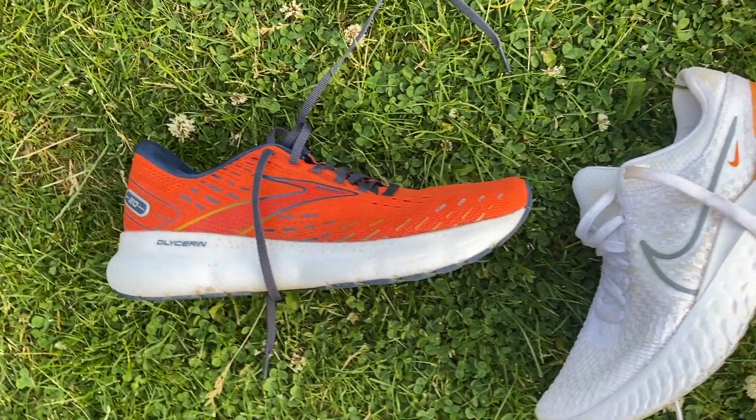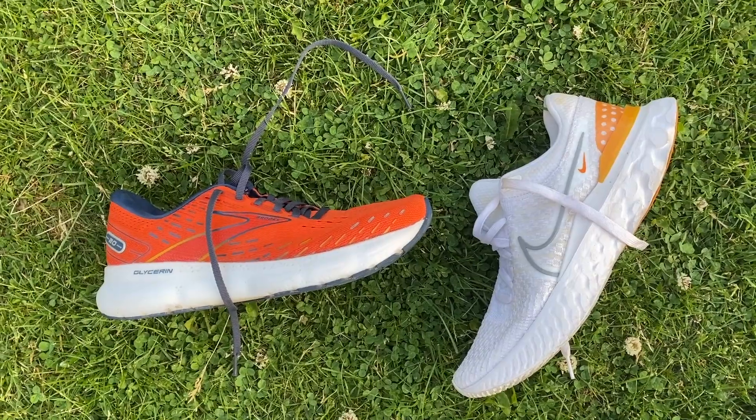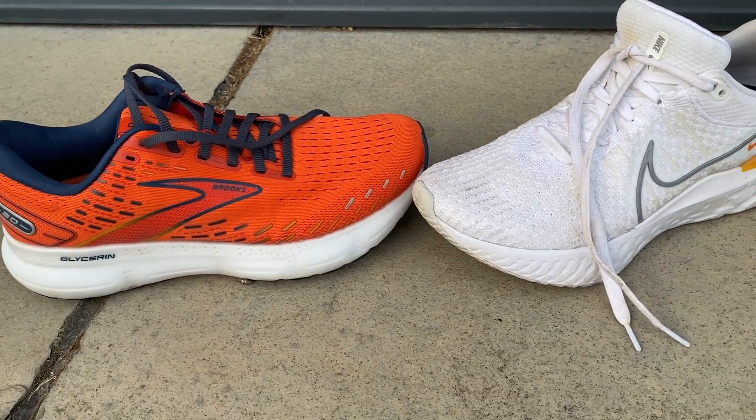The Nike has an 8mm drop from heel to toe, whereas the Brooks has a 10mm drop, and they both have a 34mm stack height at the heel.